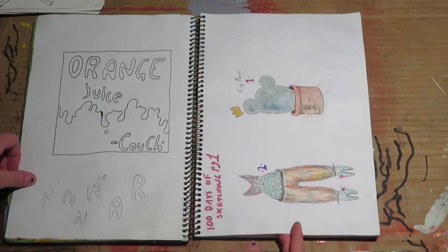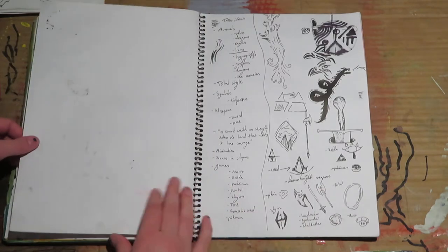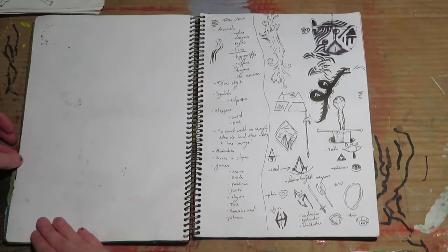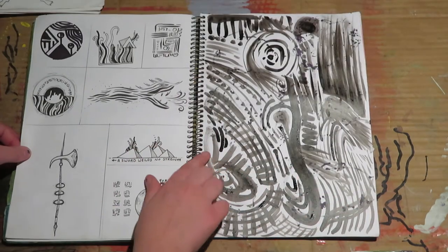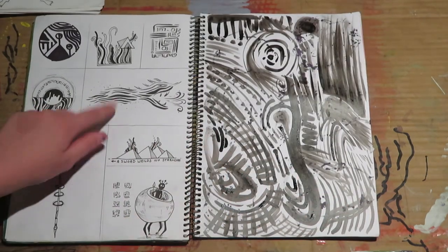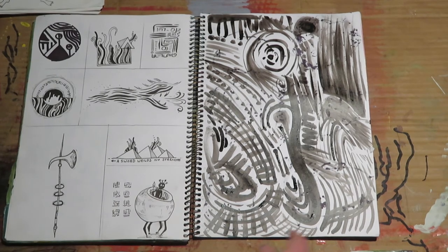This was when I tried to do a hundred days of sketching and got two days in — well done, me. Here is a blank page. Some tattoo ideas for my friend, and more of that. This I sort of developed into a more finished thing.